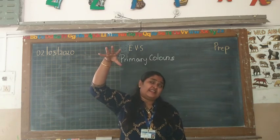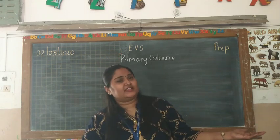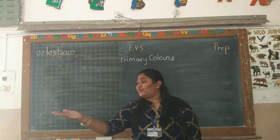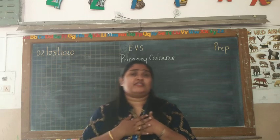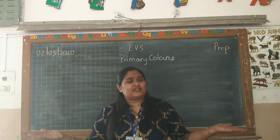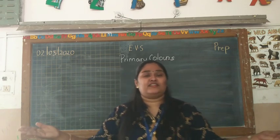When sun lights up the sky, everything is filled with light. As I look around me, I see colours, many many colours. I see colours, many many colours.